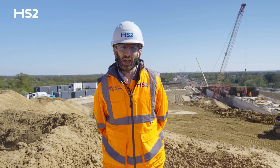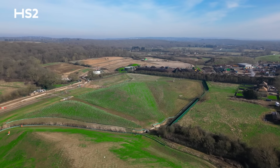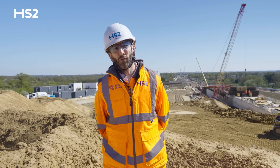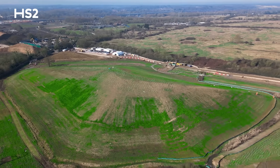We're committed to building sustainably. A lot of the material we excavate gets used right here on site, shaping the landscape and reducing the number of lorries on the local road network. It has helped us to create over 40 hectares of new habitat — what we call the sustainable placement areas.